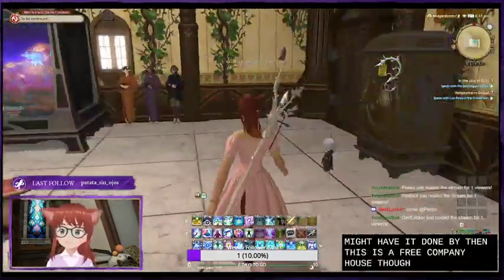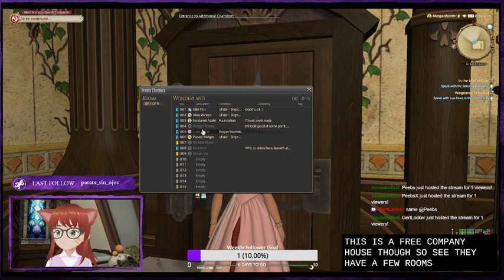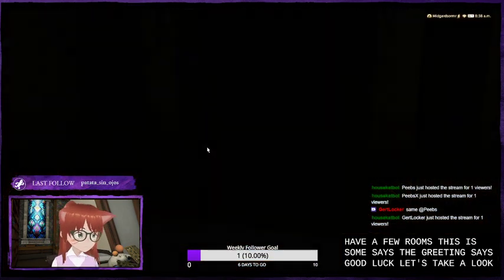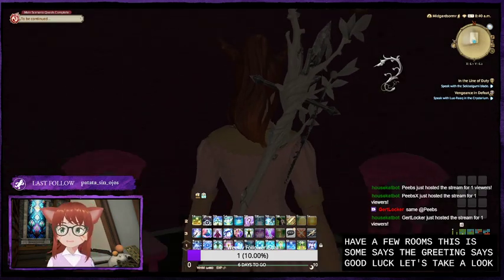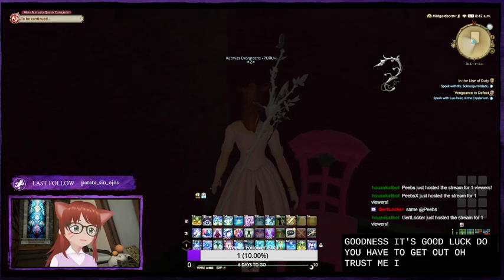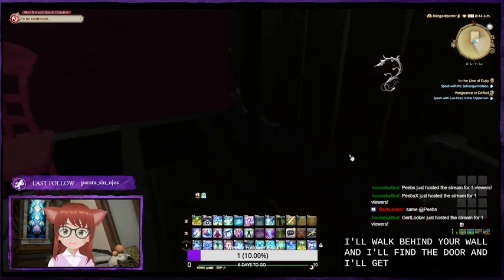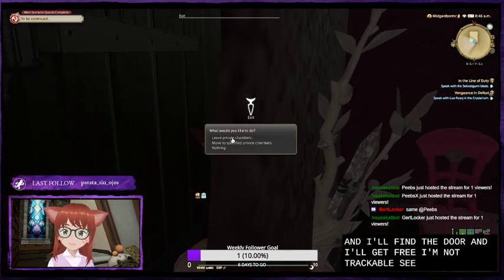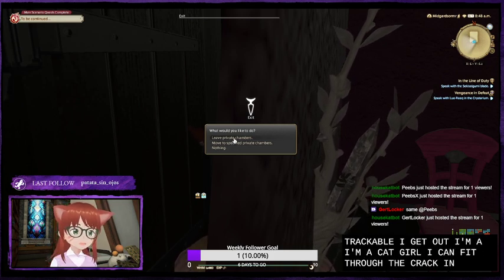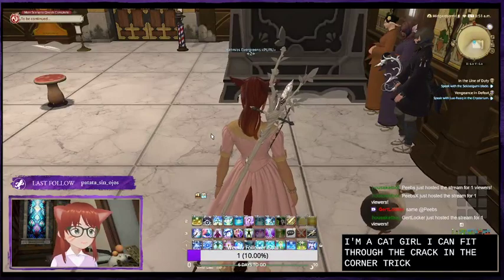This is a free company house. We have a few rooms - this room's greeting says 'Good Luck,' let's take a look. Oh my goodness - 'Good Luck' - I have to get out! I'll walk behind your wall and find the door and get free. I'm not trappable - see, I get out. I'm a cat girl, I can fit through the crack in the corner. Very tricksy.